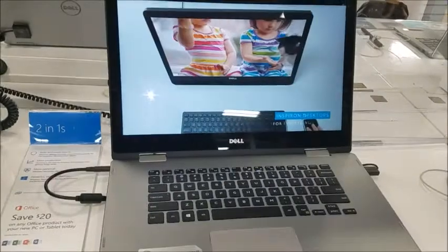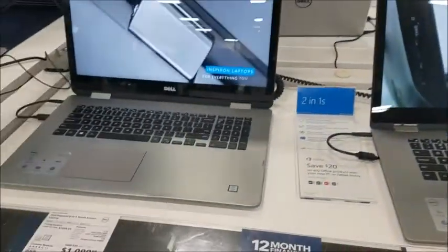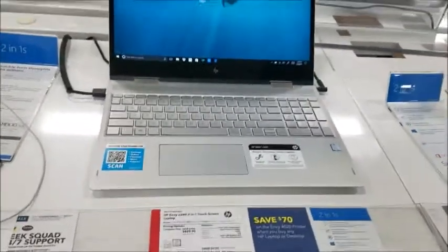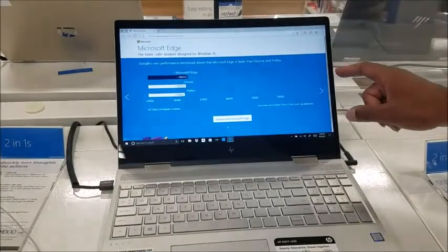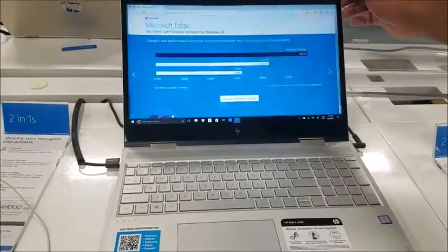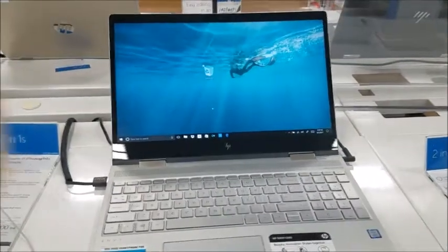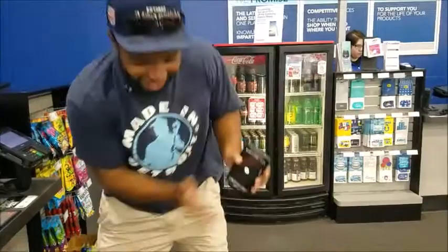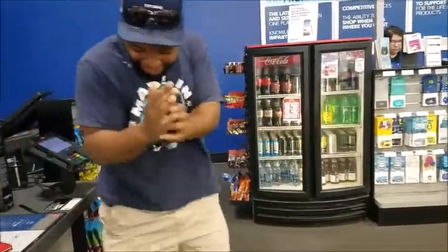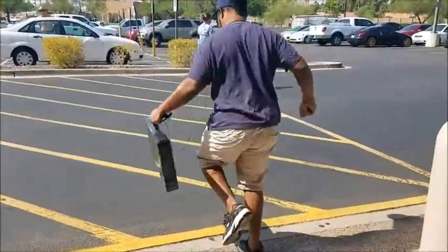So here we are laptop shopping. Last time I was at Best Buy I thought I was getting a camera but I decided to get a laptop instead. There's a Dell one, another Dell one, or we're looking at this HP one. It has a touchscreen but you don't have to use it. I thought the laptop was for me but look who's getting excited. We're leaving Best Buy with a new laptop!